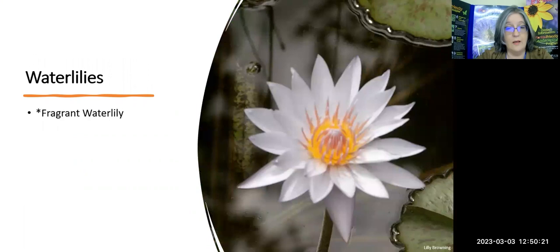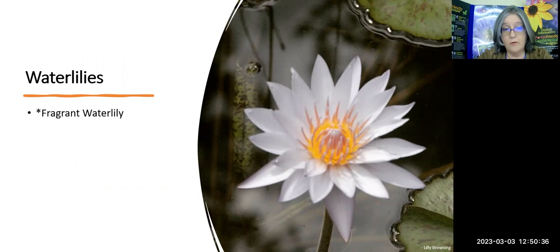If you happen to have a water garden, the native fragrant water lily is definitely something you would want to add as a native water plant that is going to bring lovely fragrance to your water garden.